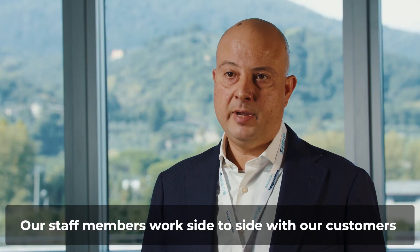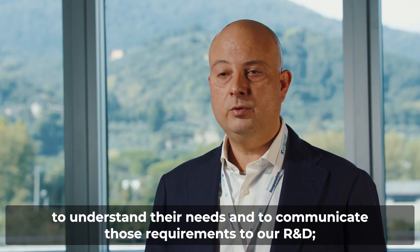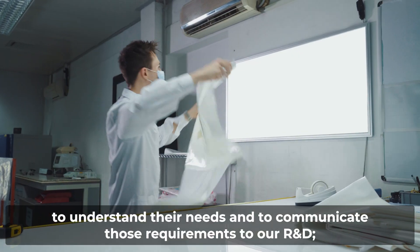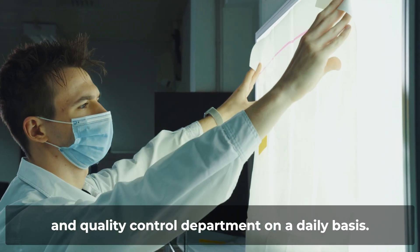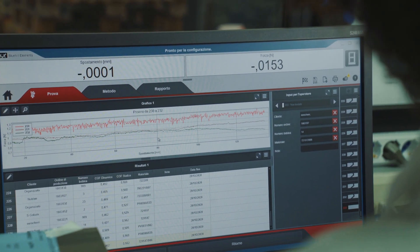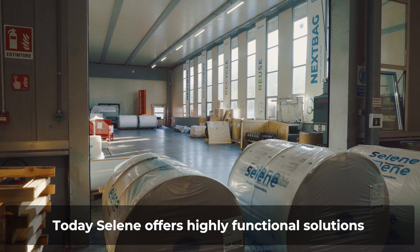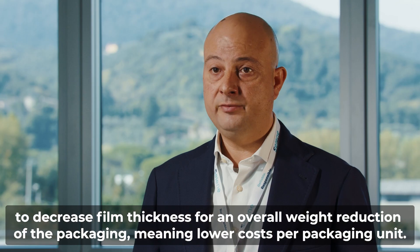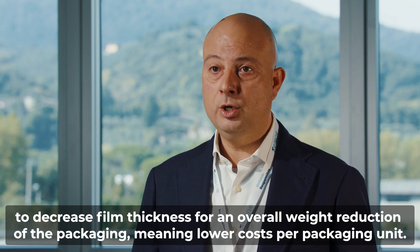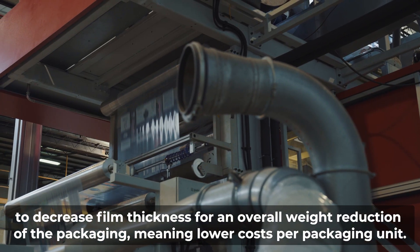Our staff members work side by side with our customers to understand their needs and to communicate those requirements to our R&D and Quality Control department on a daily basis. Today Selene offers highly functional solutions to decrease film thickness for an overall weight reduction of the packaging, meaning lower cost per packaging unit.